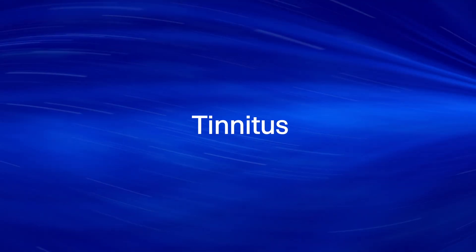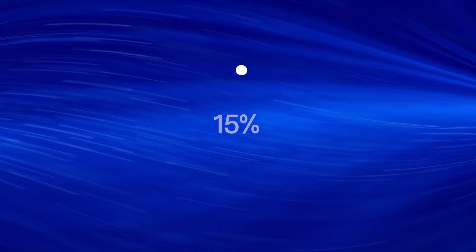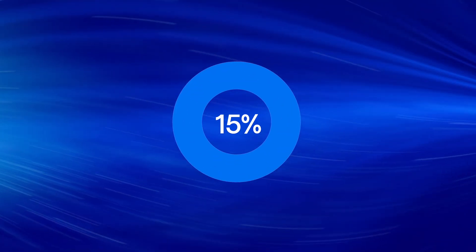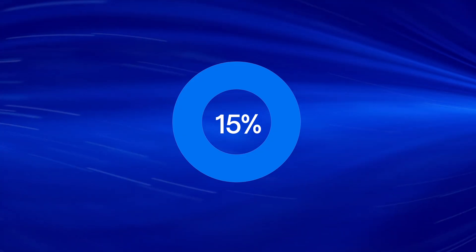Tinnitus — an annoying buzzing, ringing, or humming sound — affects nearly 15% of Americans, making it one of the most common medical conditions in the United States. While some people only hear it when they're in silent environments or can largely ignore it, you may be really bothered by your tinnitus.